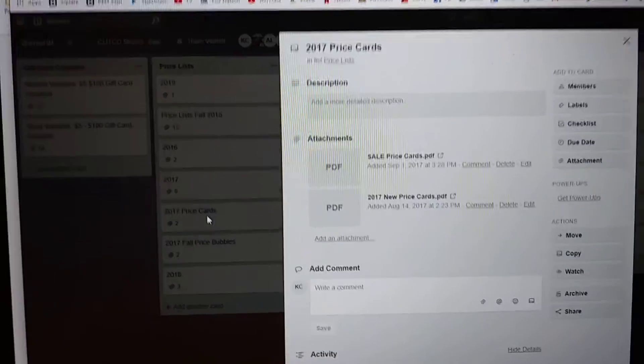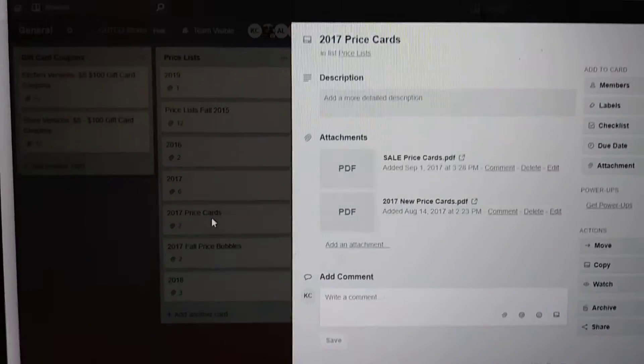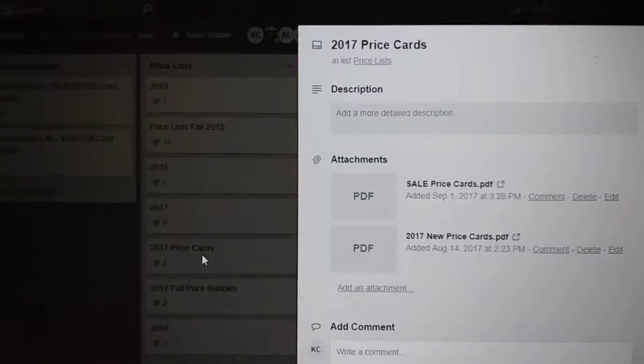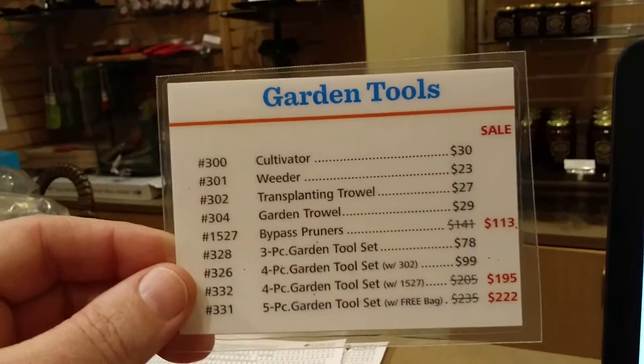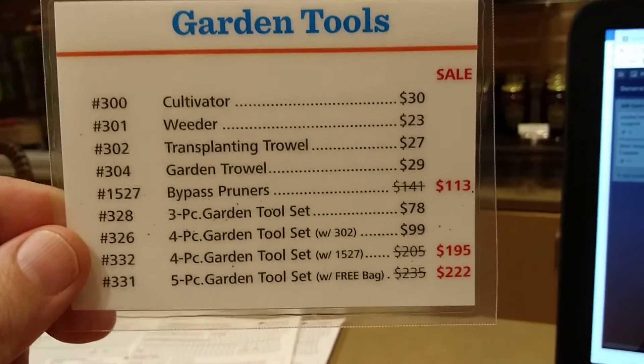Part two of the pricing structure. We also have price cards that you have on Trello. This is the 2017 price card, and there's also the sale price cards. The same philosophy — this is the sale version. The regular version is the same without the sales slashed out.